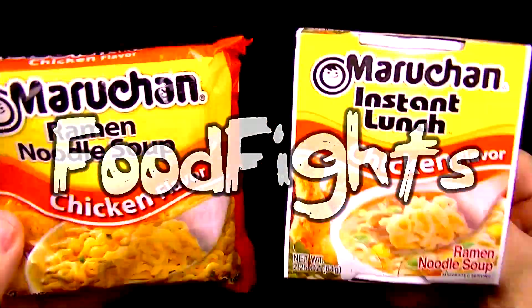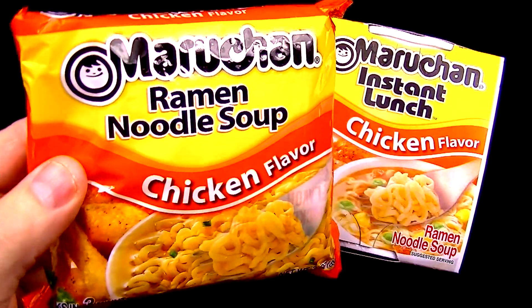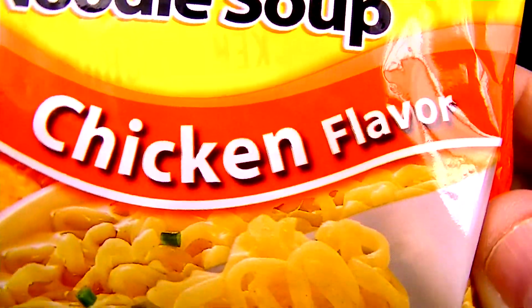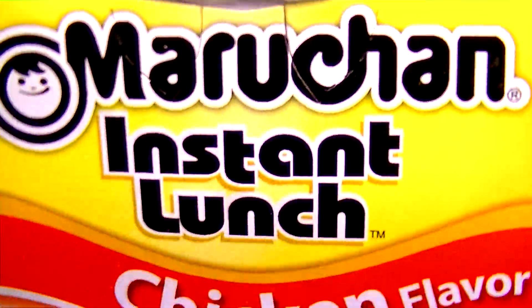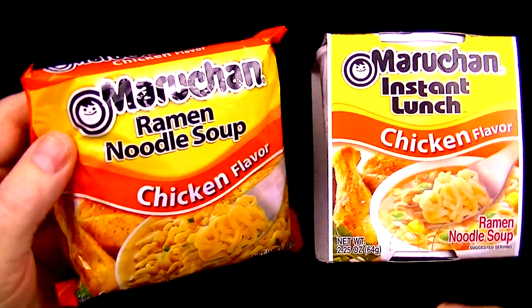Welcome to Food Fights. In this video, you and I are going to be trying these two types of ramen noodles. On the left, weighing in at 3 ounces, is Maru-chan Ramen Noodle Soup chicken flavor. And on the right, weighing in at 2 and a quarter ounces, is Maru-chan Instant Lunch chicken flavor. I love ramen noodles, and I know you do too.